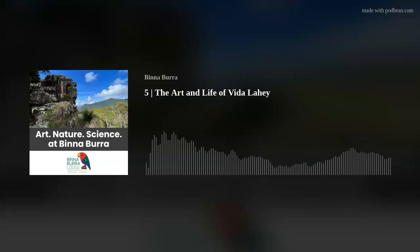Hello Glenn, welcome. Good morning Michelle. I would love it if you could share briefly about the research work that you've been doing into the history of Vida Lay's work.